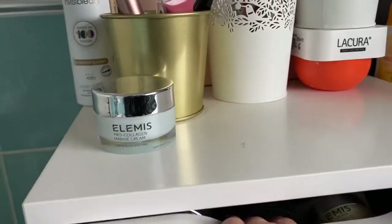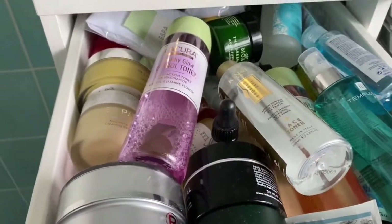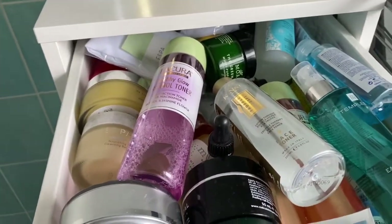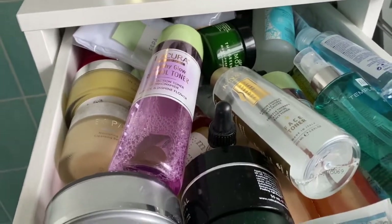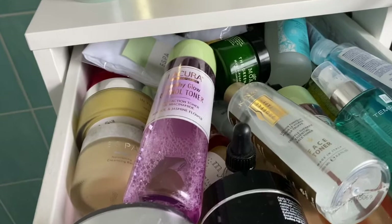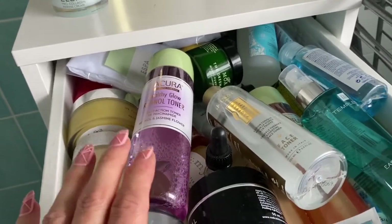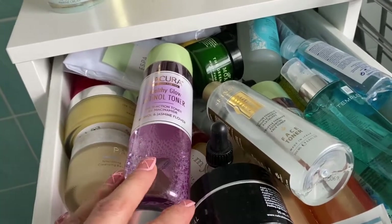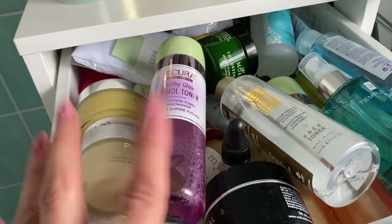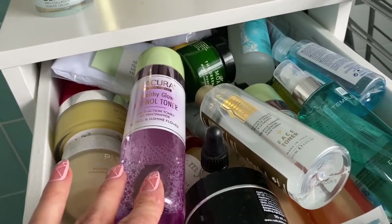Up here these are my cleansers and my toners. If you guys want me to go through each drawer in more detail, let me know in the comments below and I'll do that for you. I've got so much stuff which I'm really really lucky — the majority of it I've purchased myself and another part of it is things I've got in PR.